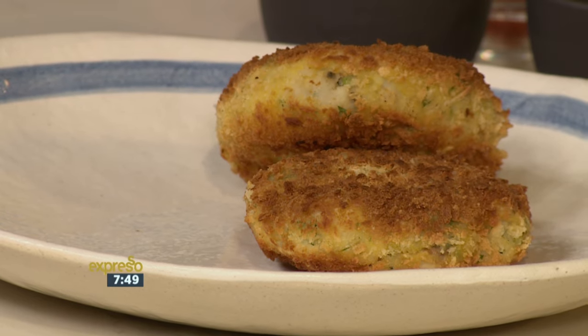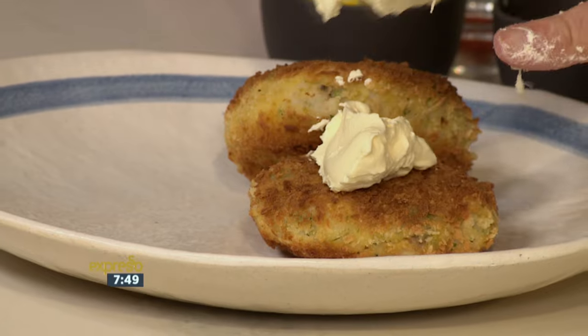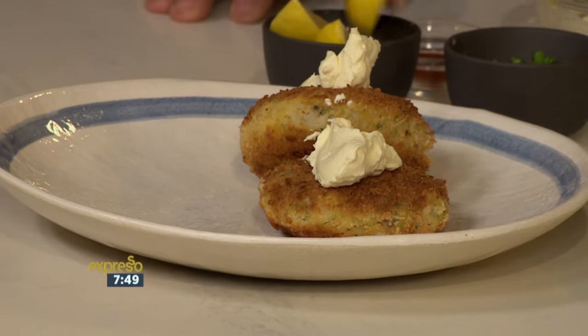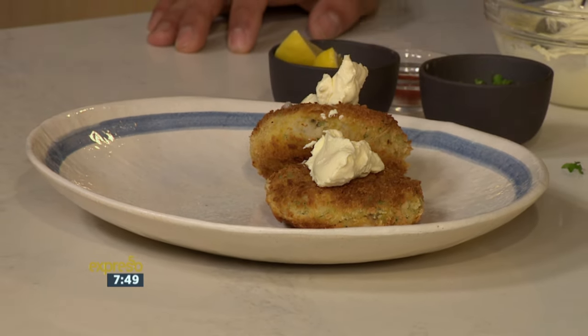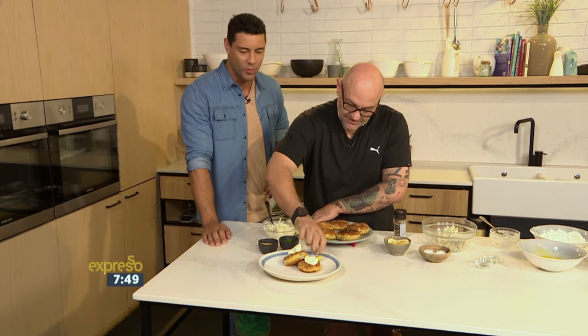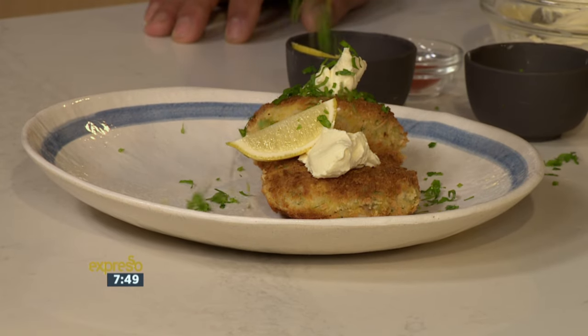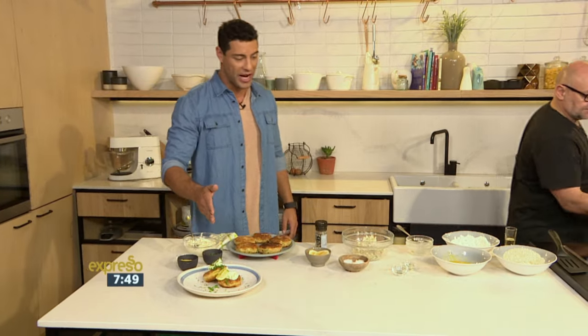Maybe a little side salad. We've got some crème fraîche here, which we can just give a little dollop to add some texture. Check in those fish cakes — a squeeze of lemon, the lemon garnish, and just some parsley to finish up. Fish cakes never looked this good before!